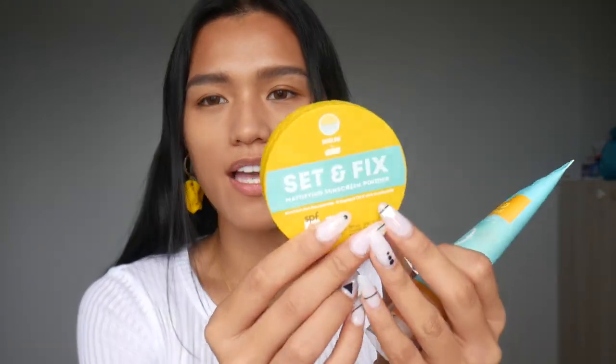Hi guys! I just did my brows and my base makeup. What I used for my base is the tinted sunscreen of Fresh — the collab with May and Ray — and I set it using their set and fix powder. I did my brows using the squad brow gel with fiber. Now let's proceed to the other products. Let's start with the non-makeup ones.